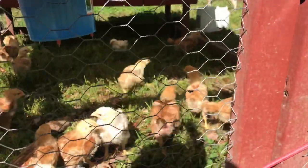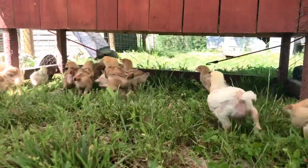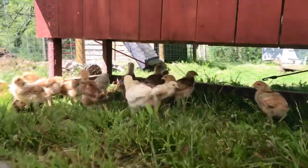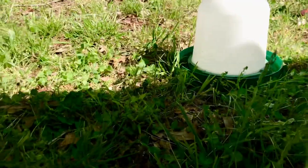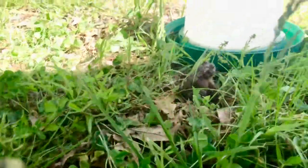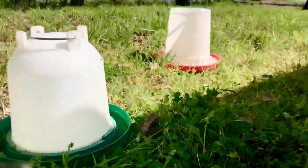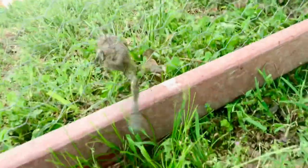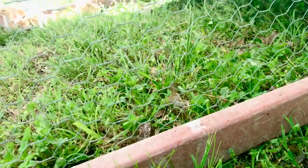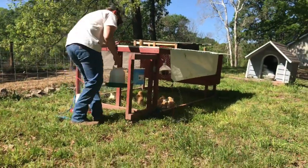These guys should be good to go for the day. The chickens have made a friend — he was inside the coop with them! He just climbed back through; he wants to stay with them. My dad is putting the feeder and water in with our baby chicks.